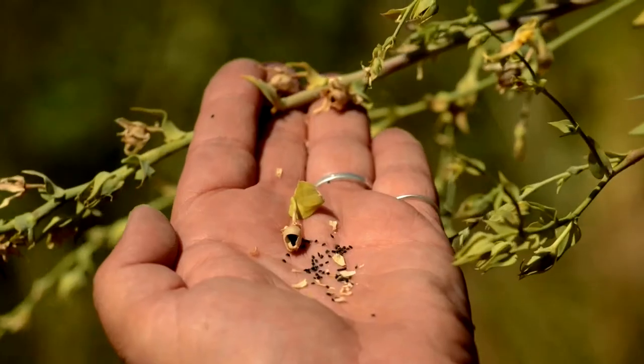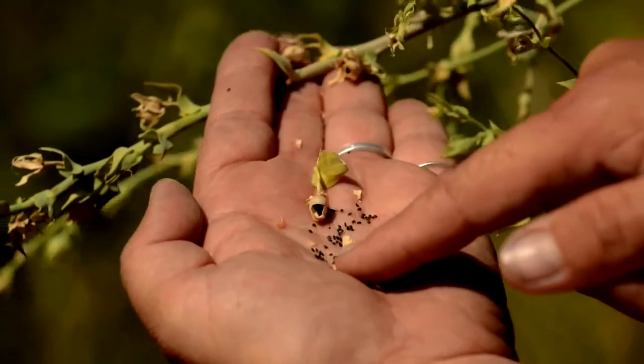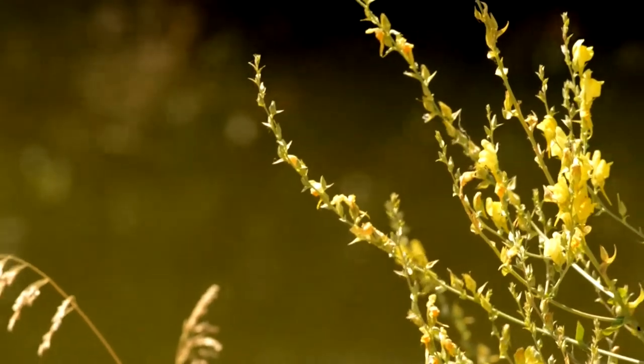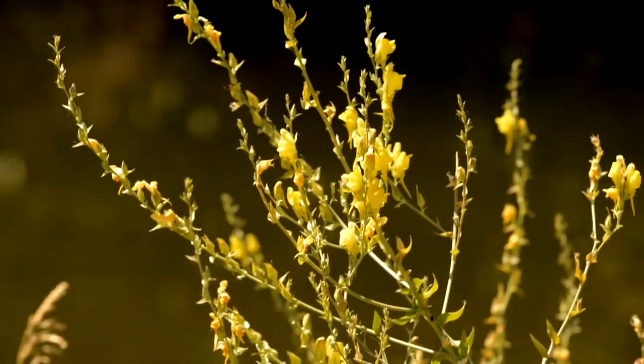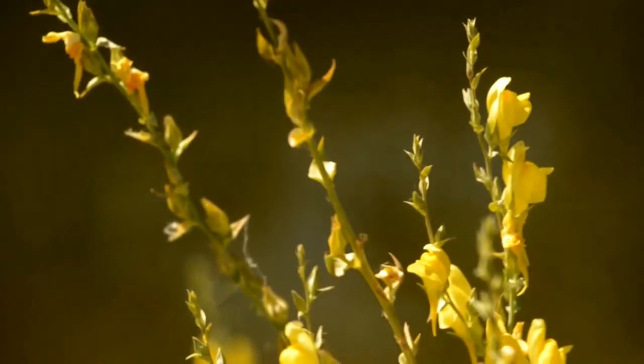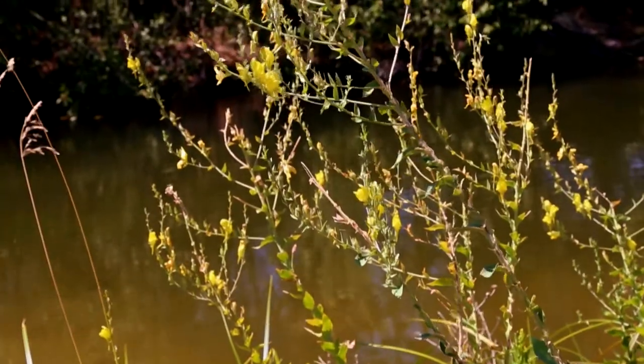Mature plants can produce up to 500,000 seeds and they remain viable in the soil for up to 10 years. Controlling this weed by hand pulling is difficult in established patches because any remaining root fragments will re-sprout. Clip, bag, and dispose of the flowers to help minimize seed spread.